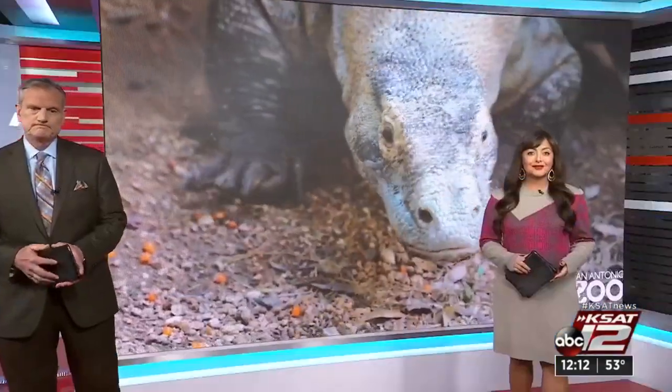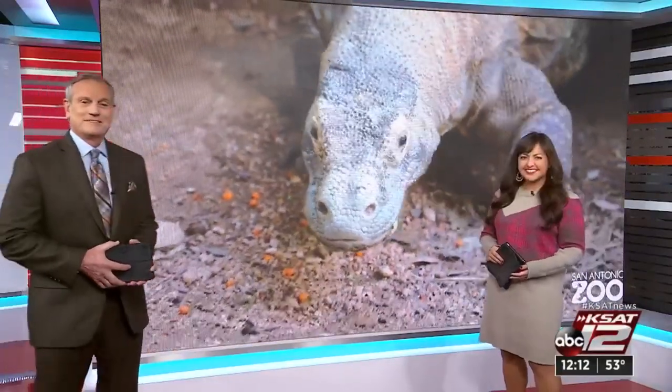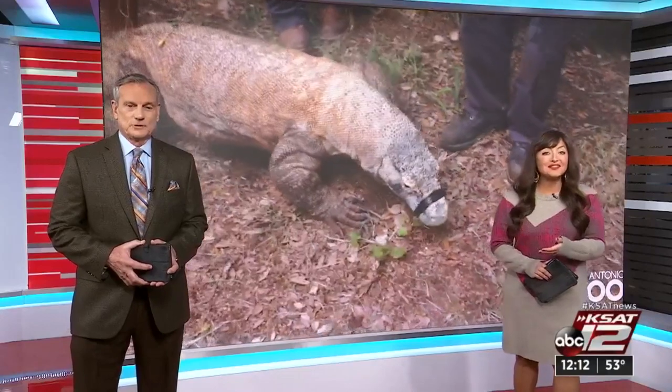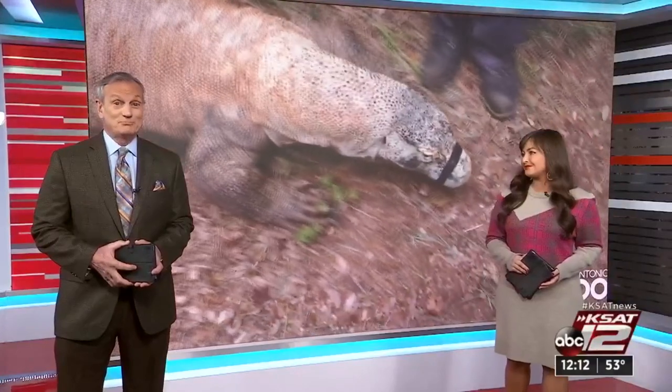The San Antonio Zoo has found some relief for its elderly Komodo dragon with a new procedure originally developed for dogs. This is Bubba, the zoo's 27-year-old Komodo dragon who has severe arthritis. Max Massey speaks with the veterinarian in charge of Bubba.